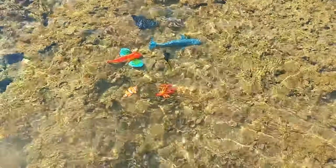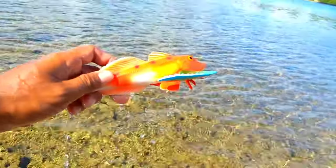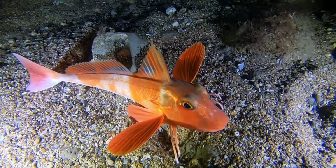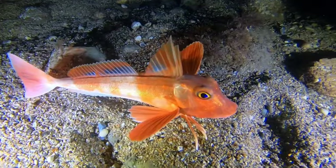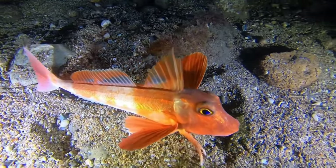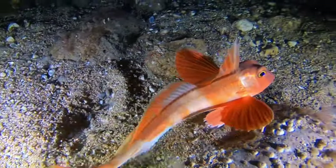This is a gurnard fish. The behavior of gurnard fish is interesting — they often use their pectoral fins to feel around the seabed for food such as crabs, clams, and shrimp. Additionally, they can change the color of their bodies to adapt to their surroundings, such as becoming brighter when threatened.